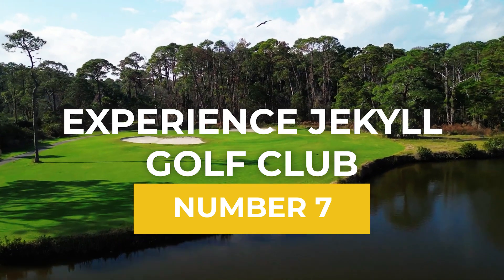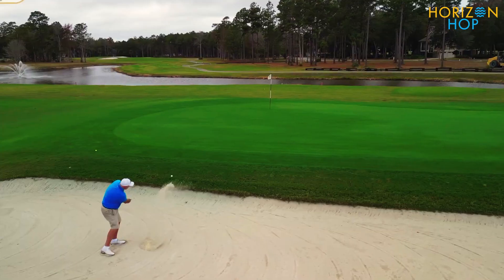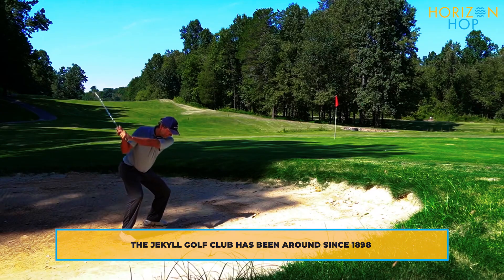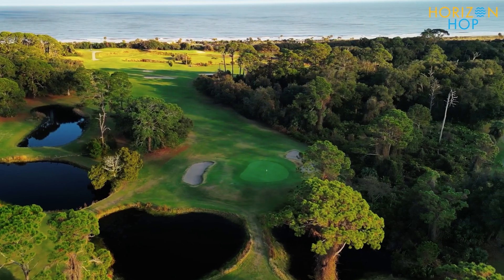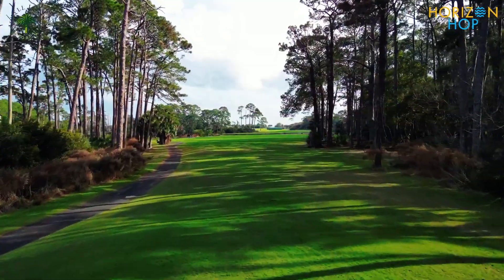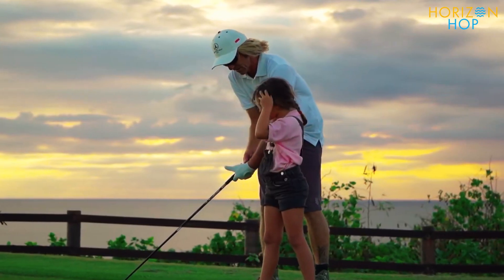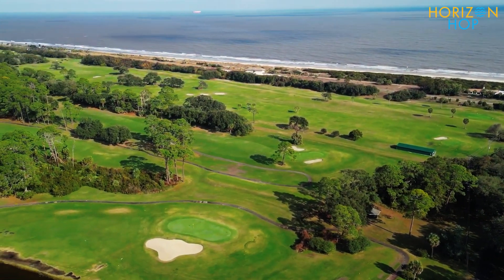Number 7: Experience Jekyll Golf Club. If you're looking to get some golf in while on vacation, Jekyll Island Golf Club is a great option. On Jekyll Island, you may choose from a wide variety of pristine courses that cater to a variety of skill levels. The historic 9-hole Great Dunes Course and the scenic 18-hole Natural Indian Mound Course are two of the options. There's also the Pine Lakes Course, which features facilities for both adult and junior golfers, and is located along the ocean's edge on the Oleander Course.